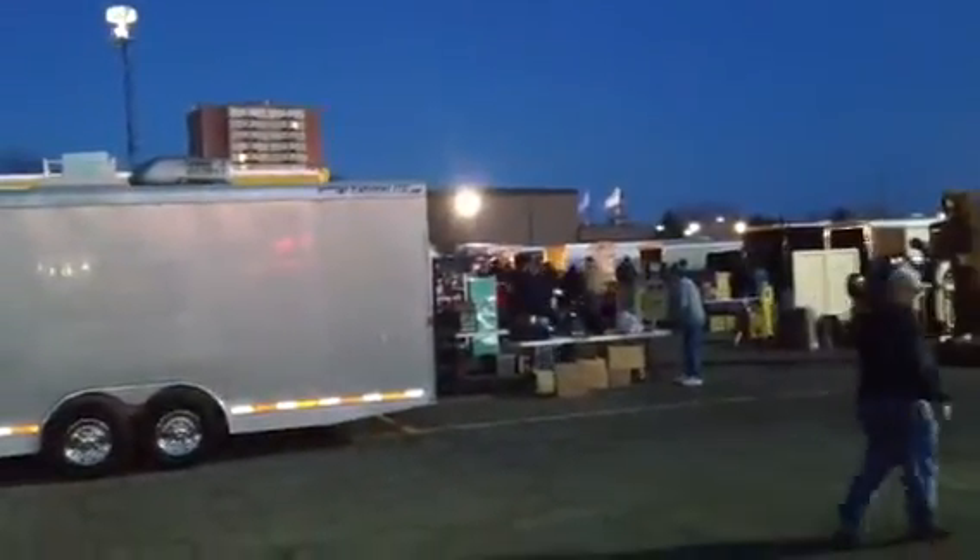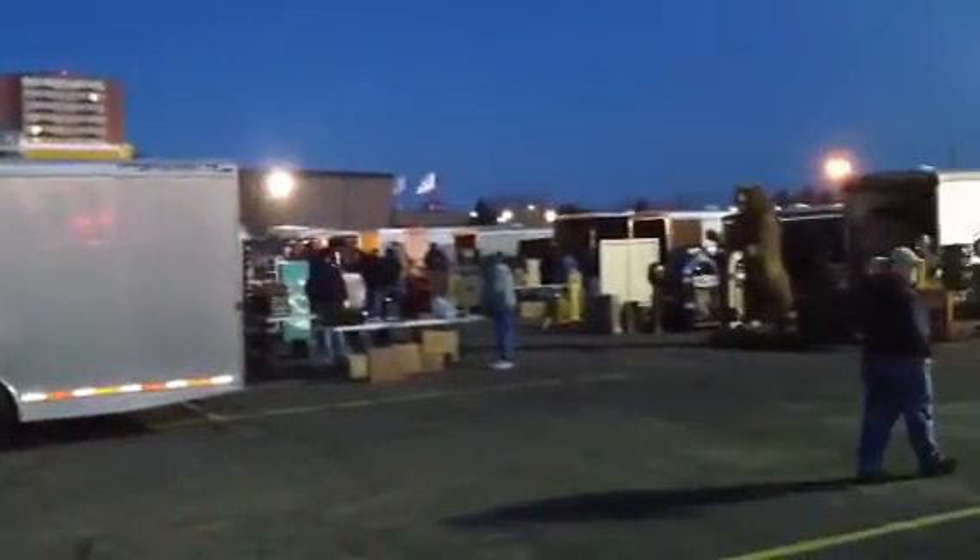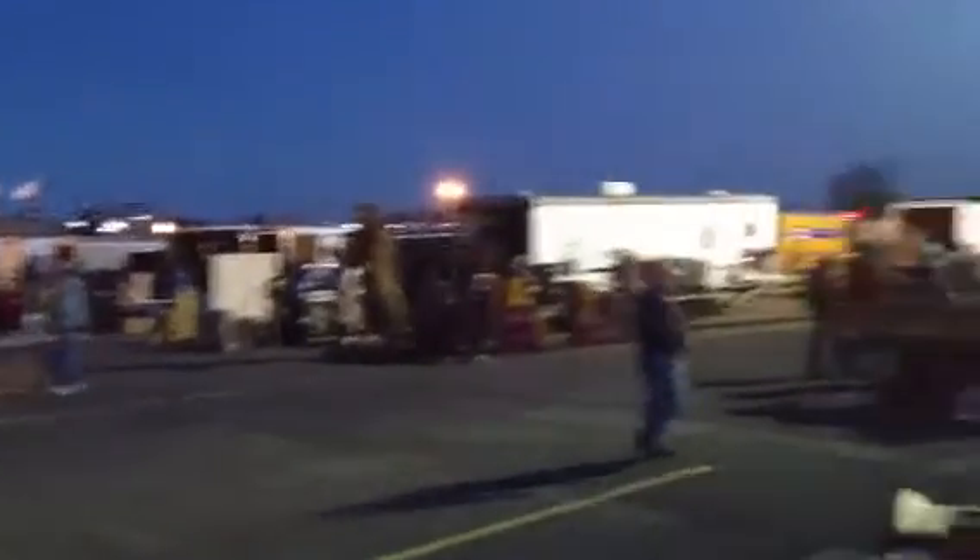This is the view from my trailer. As you can see, the flea market's going. Look at that big bear over there. I'm going to get going and walking around here in a few minutes.